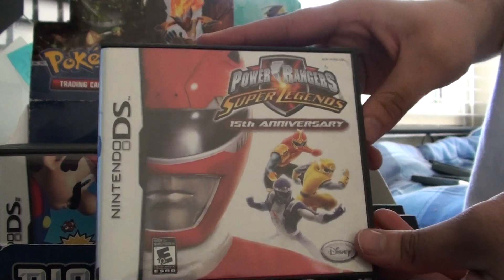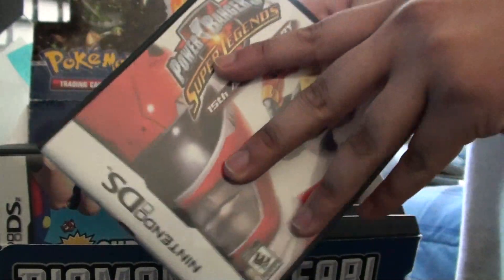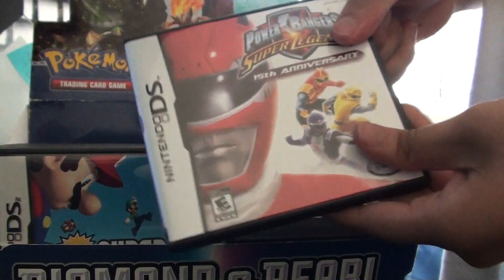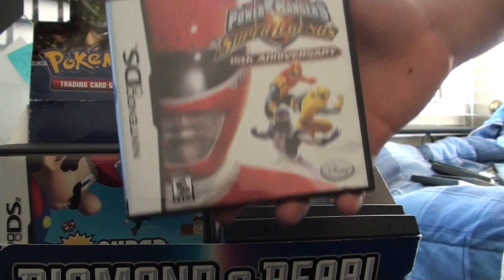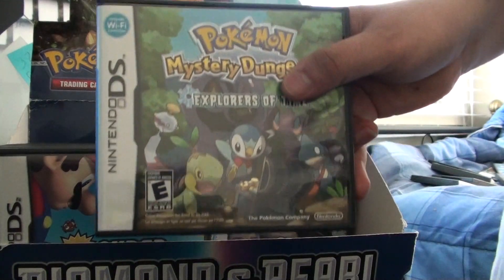Power Rangers Super Legends 15th Anniversary. I got this game for my cousins because they are huge Power Ranger fans. They love the game. I do not think they've beaten it though. I used to like Power Rangers too, but only the Mighty Morphin ones — none of this new stuff. I'm not a fan of change.